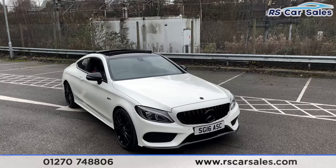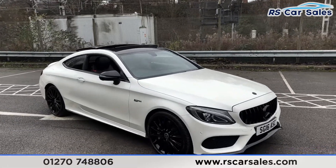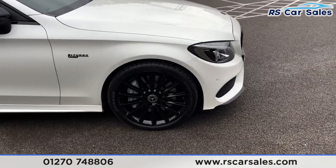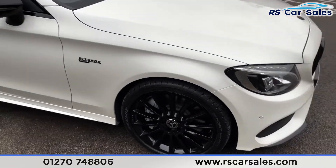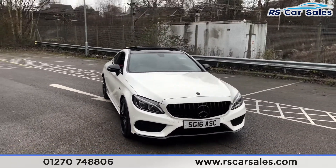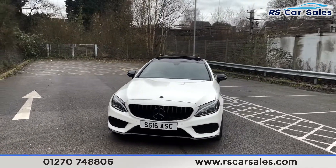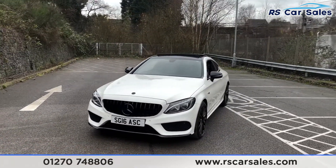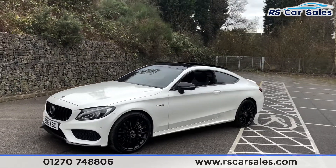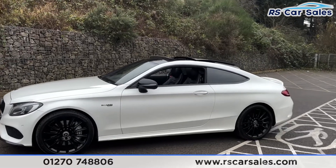Here we have a 2016 Mercedes-Benz C43 AMG 4MATIC Premium. With this vehicle you get the 19-inch AMG alloy wheels finished in black, all in excellent condition. We've got the Panamerica style front grille which blacks out the Mercedes badging, and designer metallic diamond white exterior paintwork which, in contrast with the black features around the vehicle, looks absolutely fantastic.